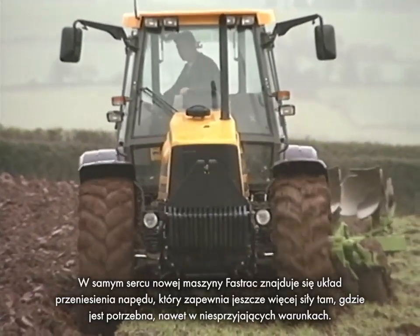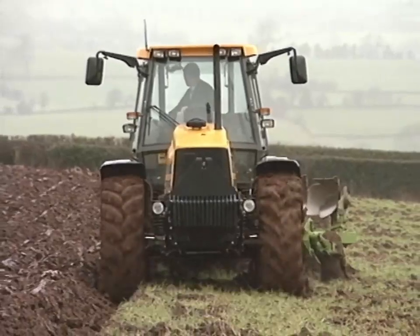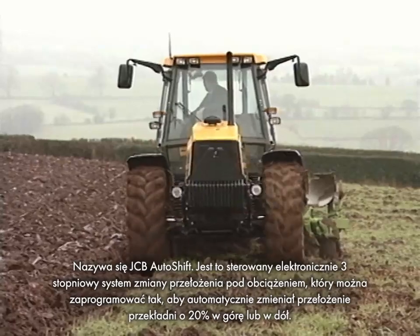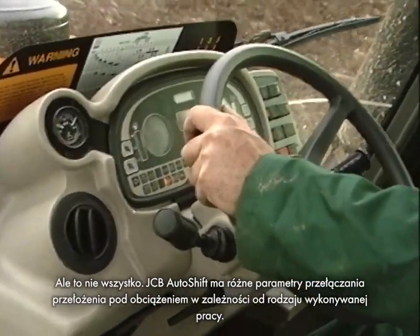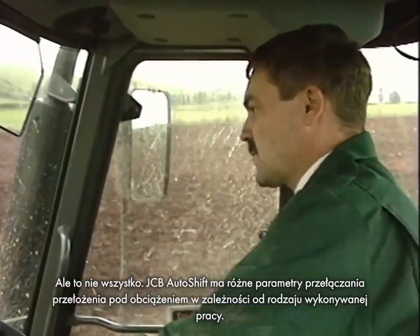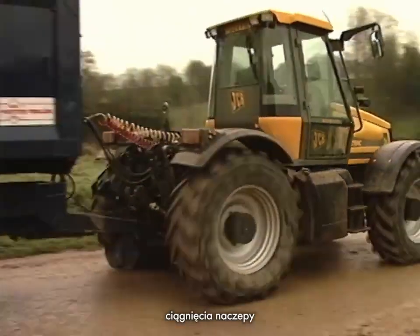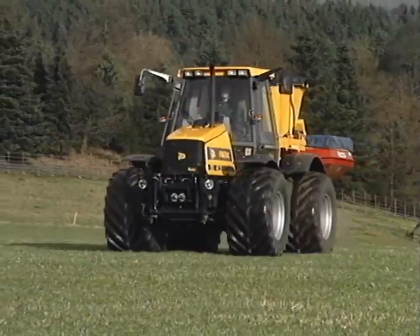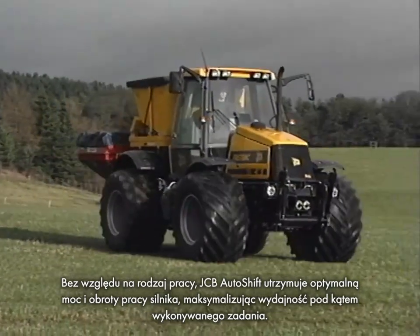At the heart of the new FastTrack is a new transmission system which harnesses even more of the energy to where it's needed, even in adverse conditions. Called the JCB Autoshift, it's an electronically controlled 3-speed powershift that can be programmed to change up and down the 20% gear ratios automatically. JCB Autoshift has different powershift change parameters depending on the type of work being done — changing gear at different engine speeds for ploughing, trailer towing, and for either 540 PTO or 1000 PTO. Whatever the application, JCB Autoshift keeps the engine working at its optimum power, maximising efficiency for the job in hand.